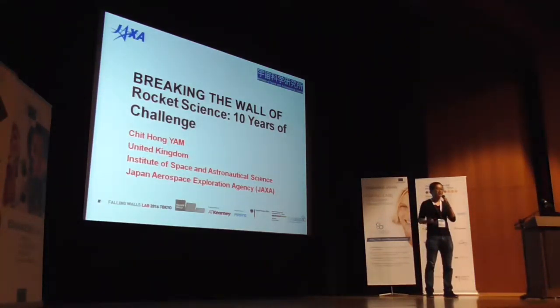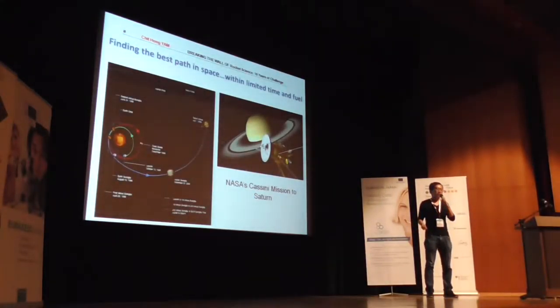Hello everyone, I'm Chin Hong Yen from the Japanese Space Agency. Today I'm going to talk about a really important topic in rocket science, which is finding the best path in space — and with that, I also mean within limited time and fuel.